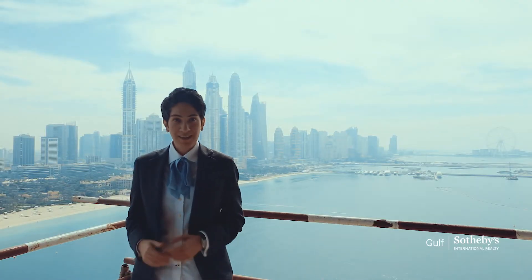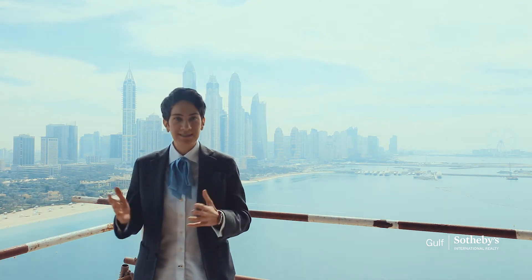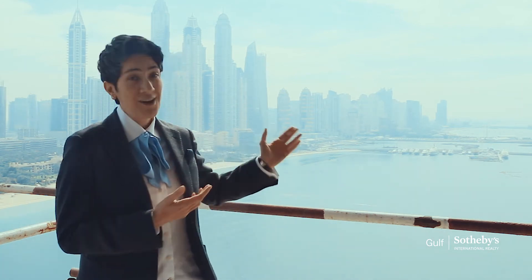Welcome to the Palm Jumeirah, an iconic island and world-renowned residential and tourist destination. We are currently standing on One Palm development, and as you can see, the views from here are breathtaking.